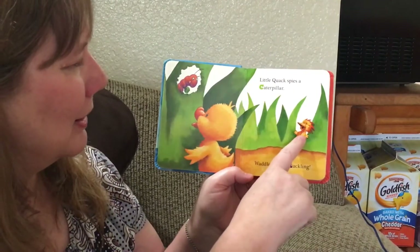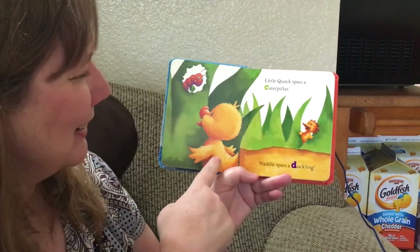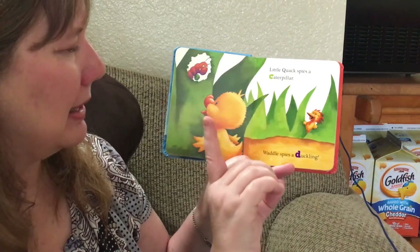Waddle spies a duckling. He's the duckling — Little Quack is. That starts with D. D says d.